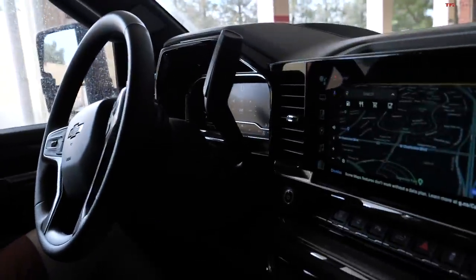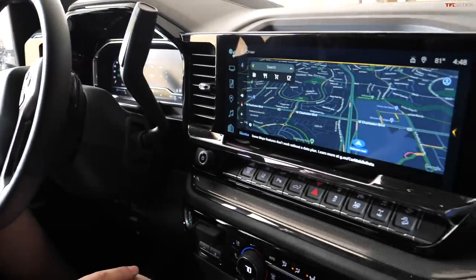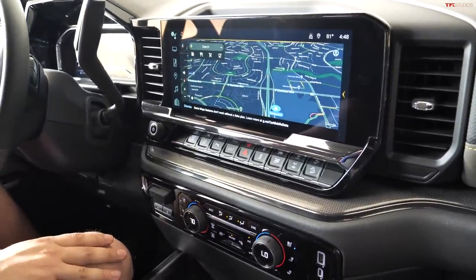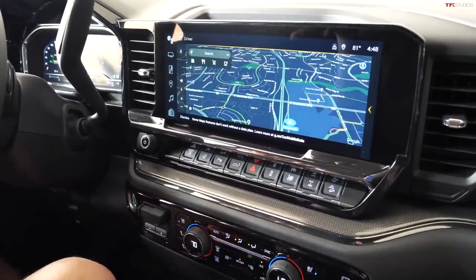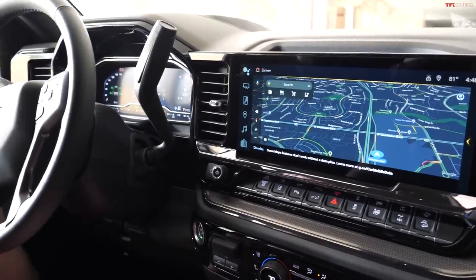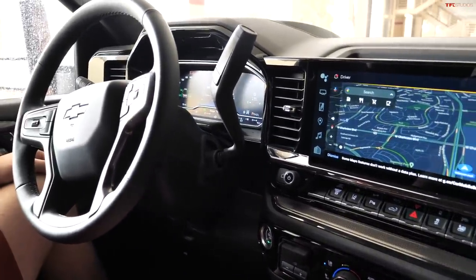We throw everything at it in testing — tons of towing out west, we run the Ike Gauntlet. For off-road, we've been to Glamis, Moab, Windrock Off-Road Park in Tennessee — a little bit of everywhere around the country. We also have our proving ground in Michigan and our proving ground in Yuma, Arizona, which has a specific off-road Baja course called the Saguaro Trail. It's truly a no-compromise truck.